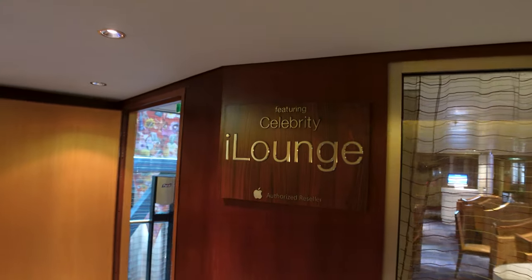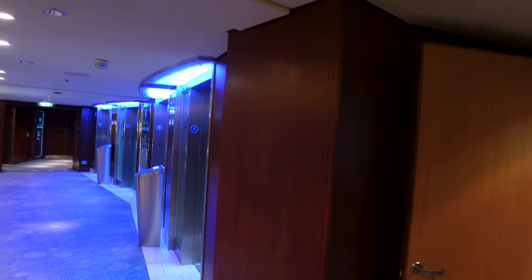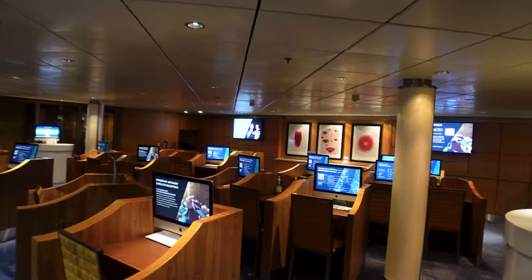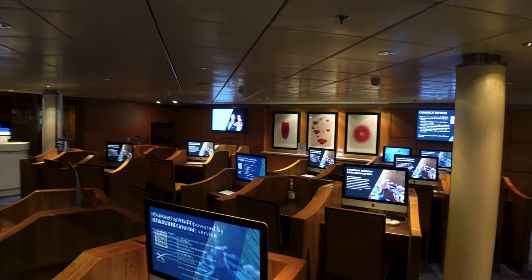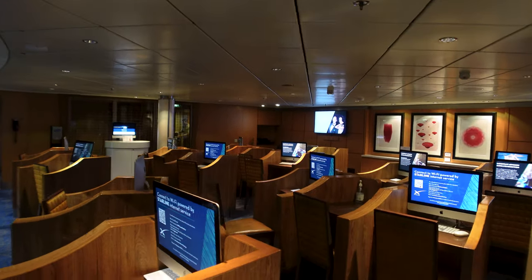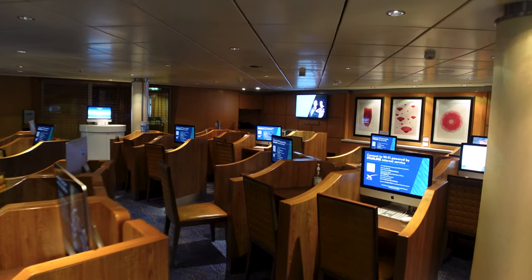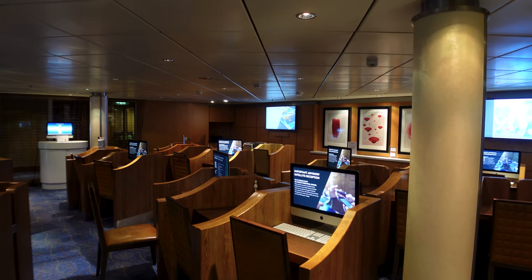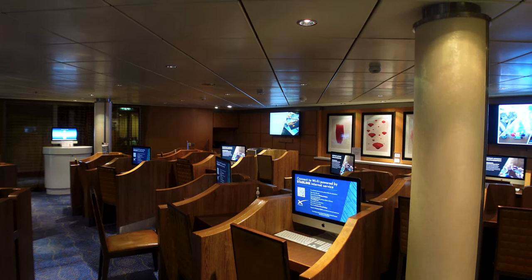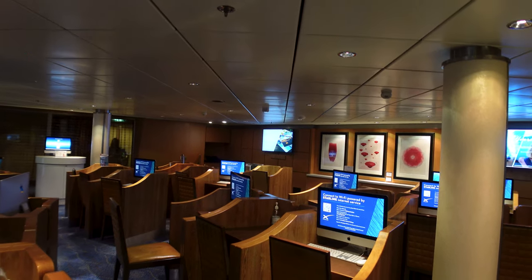We're here on Deck 6 midship, right beside the elevators. You can step into the Celebrity iLounge — Celebrity partnered with Apple Computers and has tons of computers in here. This is probably one of the least-used rooms. You still need the internet package to sign into one of these computers, but it's a great place to print boarding passes and things like that. The ship does come with Starlink, but the internet has been spotty at best — there was even a day with no reception for about four or five hours.